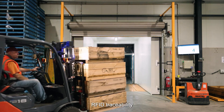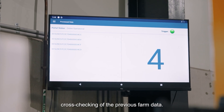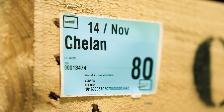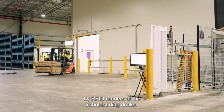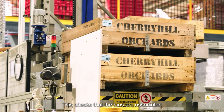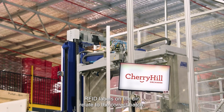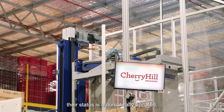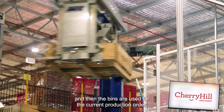RFID traceability on arrival at the Pack House Receival Shed enables cross-checking of the previous farm data. RFID labels on the bins are read by RFID readers at the robot loading dock, checking that the bins are associated with the current batch being processed. When the RFID labels on the bin relate to the correct batch, their status is automatically updated, and then the bins are used for the current production order.